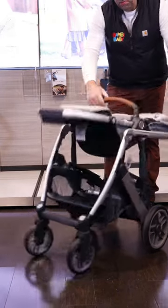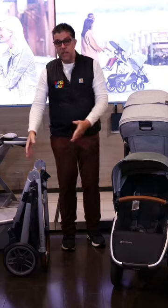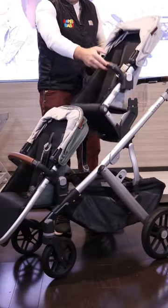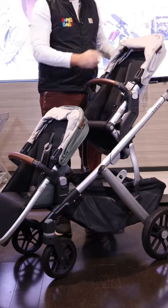The stroller is super simple to fold and collapse, nice and compact. The Cruise is designed for a single child, more suburban. The Vista is designed to grow with your family, more urban.